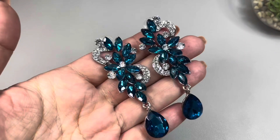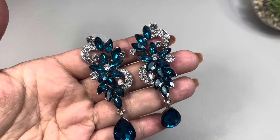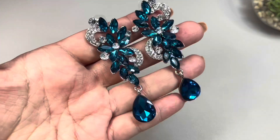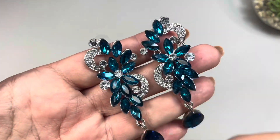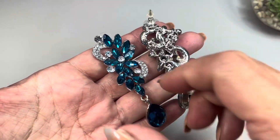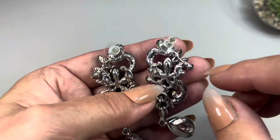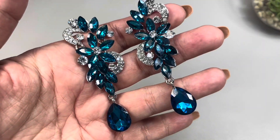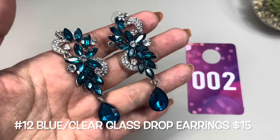The next item are these beautiful blingy drop earrings. They're for pierced ears. They look brand new. They are glass — beautiful clear rhinestones with this blue color I love, and even teardrop-shaped dangling components on the bottom. They measure three inches long. Foil back, open back on the bottom. I could picture these at a New Year's Eve party or Christmas party. This is number two.